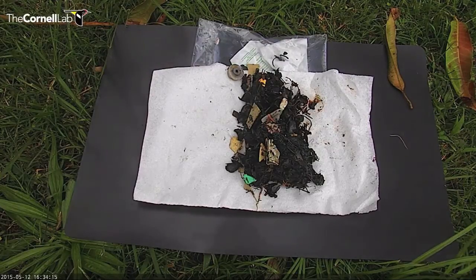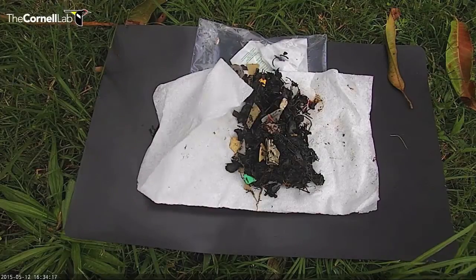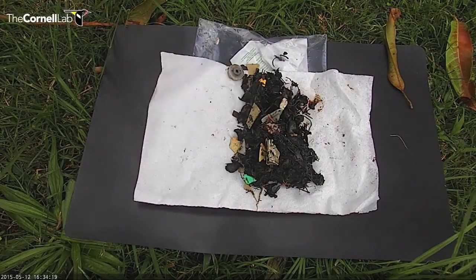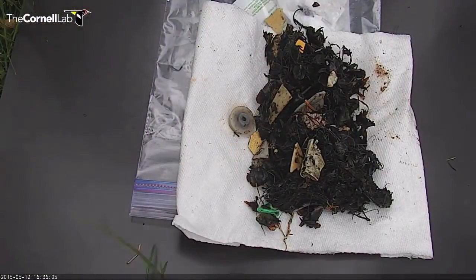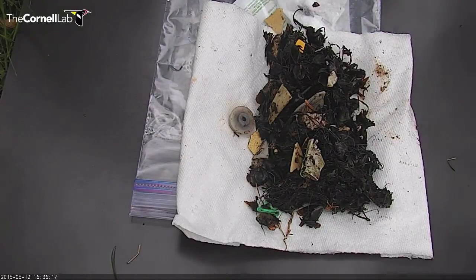Albatross are pre-programmed to get rid of things they can't digest. In this case, mostly squid beaks. They sort of look like those old corners we used to use in photographic albums — those little black corners — small, little pointy tip, very sharp. It's the business end of the squid.